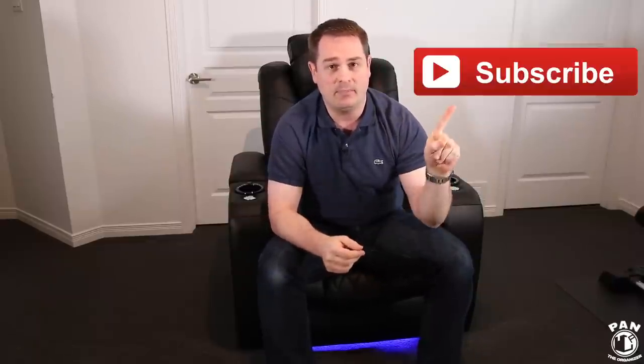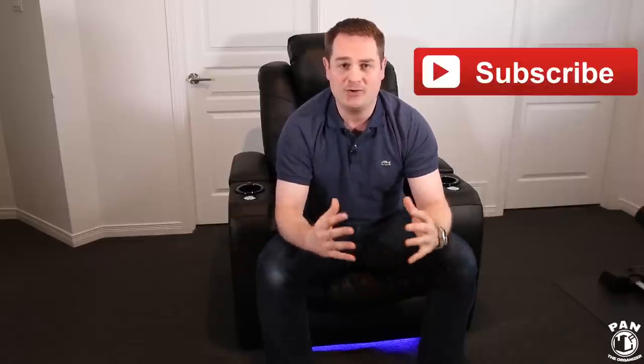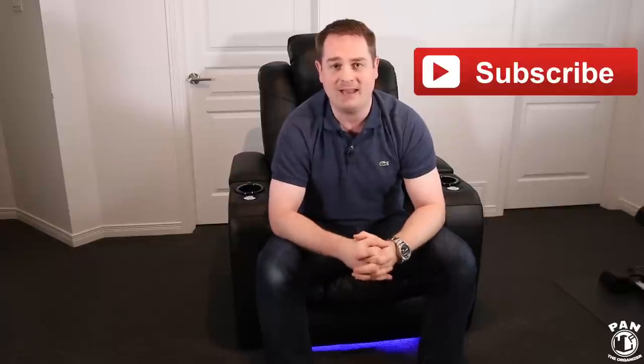I want to thank Valencia Theater Seating for sponsoring this video and making this possible — a hello to Don over at Valencia Theater Seating. If you want to continue watching me review high-end electronics and home theater gear, make sure you smash the thumbs up button. Also take a second and click the subscribe button below so you never miss my future videos. Thanks for being there, thanks for watching, and don't forget — keep it tight, keep it clean, and I'll see you on the next one.